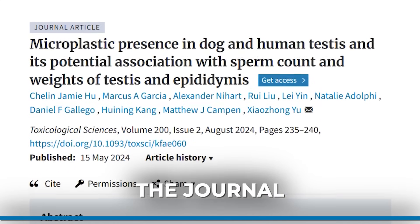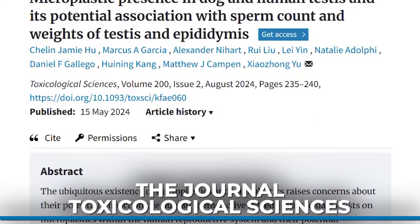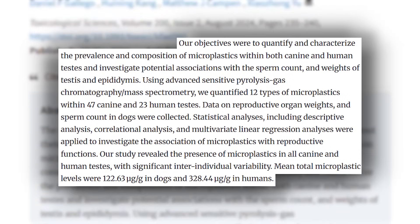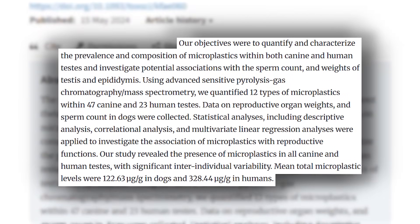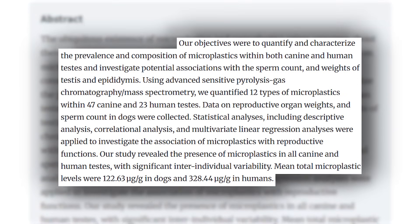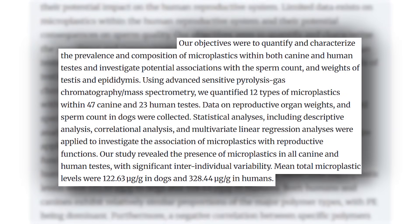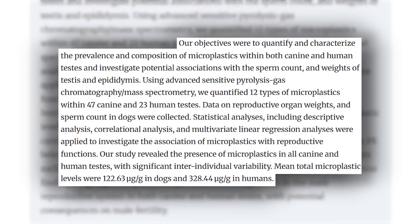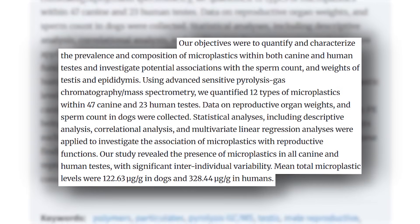A study published in Toxicological Sciences looked at humans and dogs and found that microplastics in the testes were incredibly prevalent. They tested for 12 types of microplastics and nanoplastics, and every single test subject — human and canine — had significant microplastics in their testes. This has tremendous negative implications because it could potentially pass downstream to offspring.